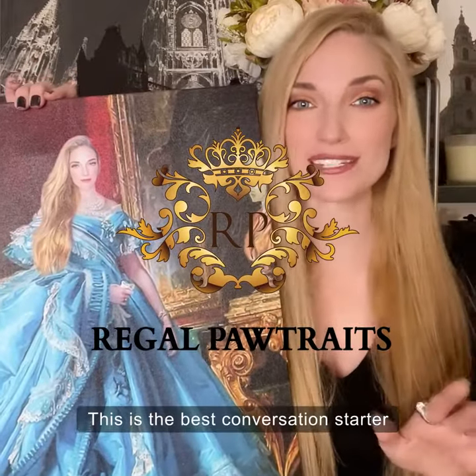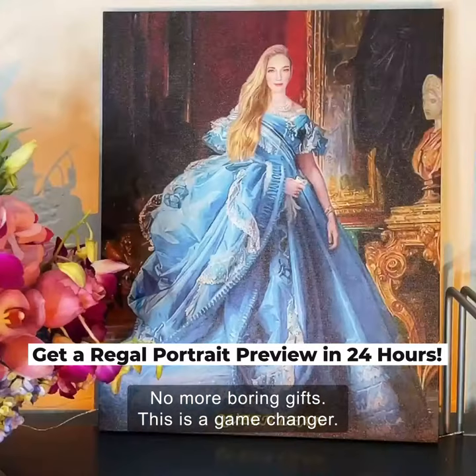This is the best conversation starter and gets so many laughs. No more boring gifts. This is a game changer.